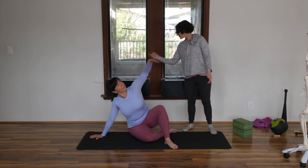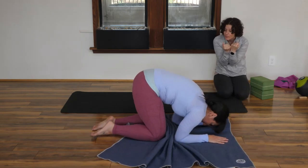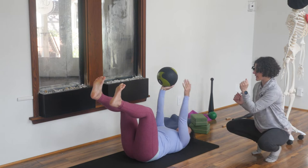Through the ribs, shoulder girdle, and spine, her approach to cueing movement from the xiphoid process provides a fresh take on how to awaken the dynamic mind-body connection in your clients.